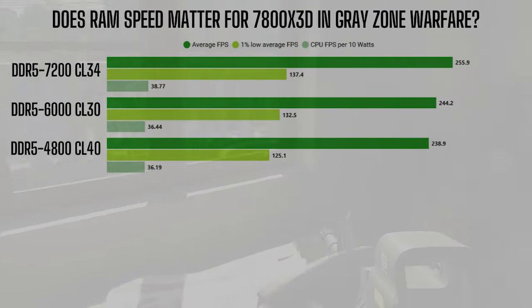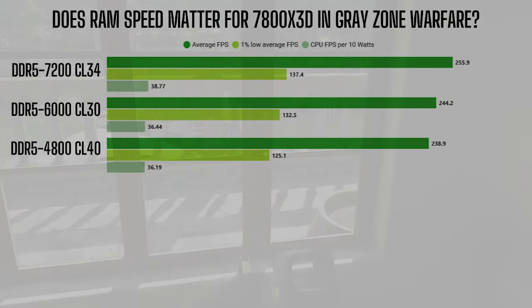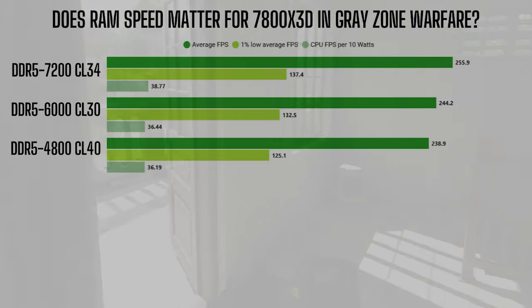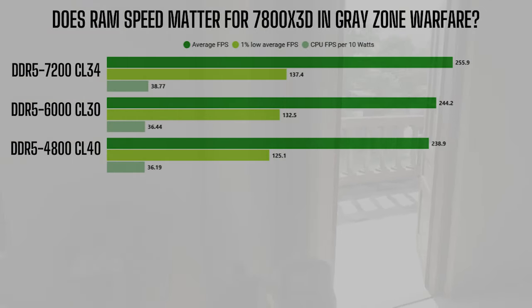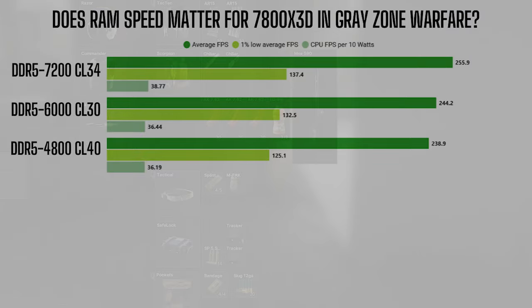In terms of the experience itself, the difference between 240 FPS and 255 — I mean, I can't even tell. If there was no FPS counter there, I would not be able to tell what configuration I'm on. So it's really up to you whether or not you want to spend that extra $30 to get a few extra frames. Even if you get the slowest RAM possible, you're going to get pretty great performance with an X3D in this title.